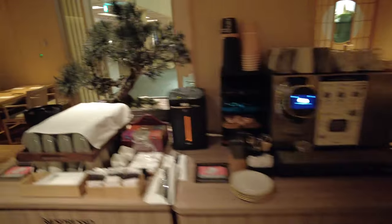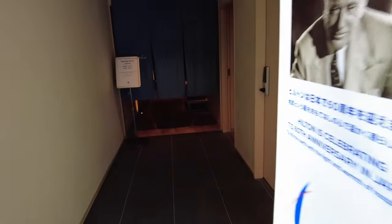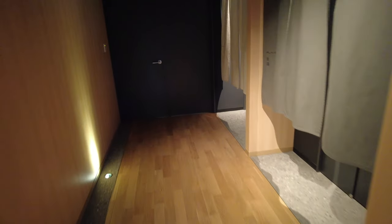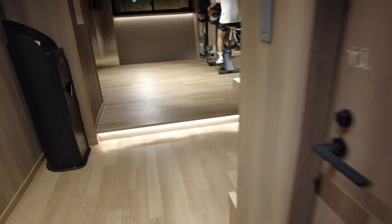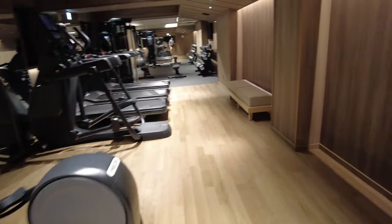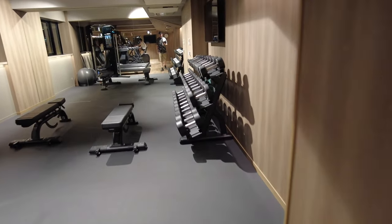What do you say we go upstairs and see what's going on up there? So they do have a spa here. It's a pretty big gym.